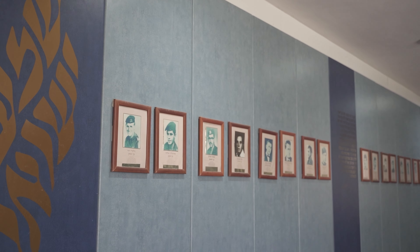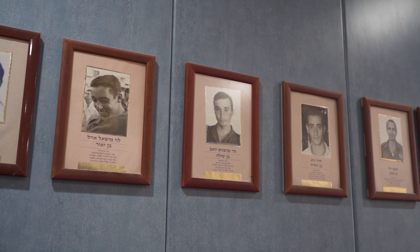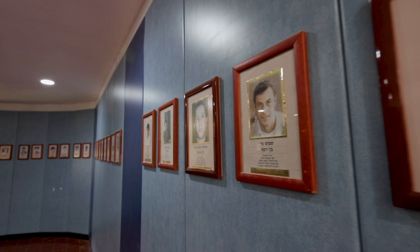Over 70 of our BTJ students and staff have given the ultimate sacrifice for the State of Israel. We're here in the Memorial Wing at Boys Town Jerusalem, where we commemorate them and honour their memory.